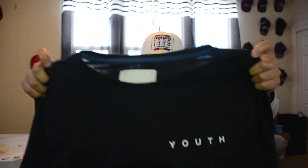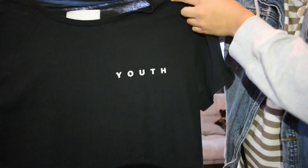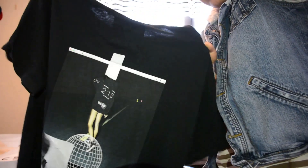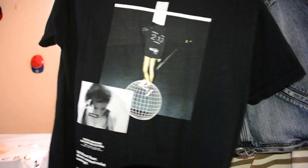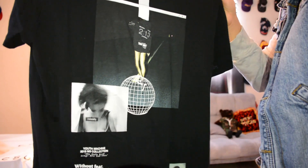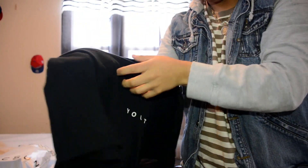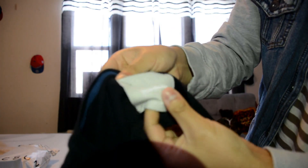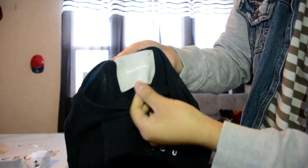The first thing we're getting into is this shirt right here. It's by Youth Machine and it's actually really good quality. I got it when it was on sale for I think 70% off, so I got it for like 20 something dollars. Overall this shirt is really good quality and even the tag on it — I don't know the material but it feels really good.